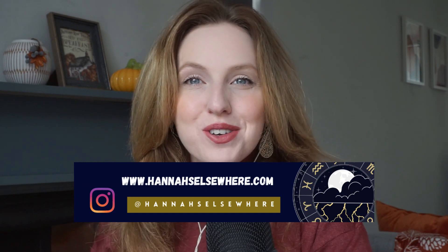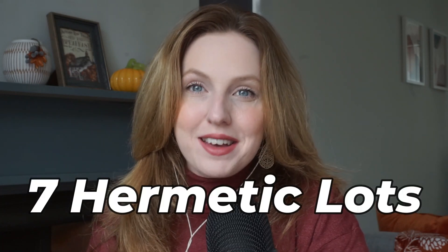Hey there cosmic warriors and welcome back to another video. If you are new here, my name is Hannah, I am a western practical astrologer. In today's video we are going to be talking about something really exciting. In my recent videos about the origins of astrology and the zodiac, we explored questions about free will versus fate. Well today we're going to take a closer look at fate as we discuss the seven hermetic lots.